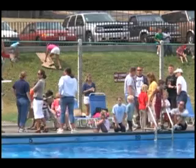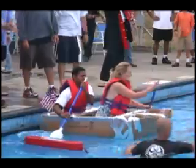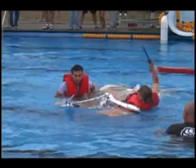Once all the teams had their boats complete, it was off to the water. Two members of each team raced the length of the pool. Some stood up to the challenge and some sank under the pressure.